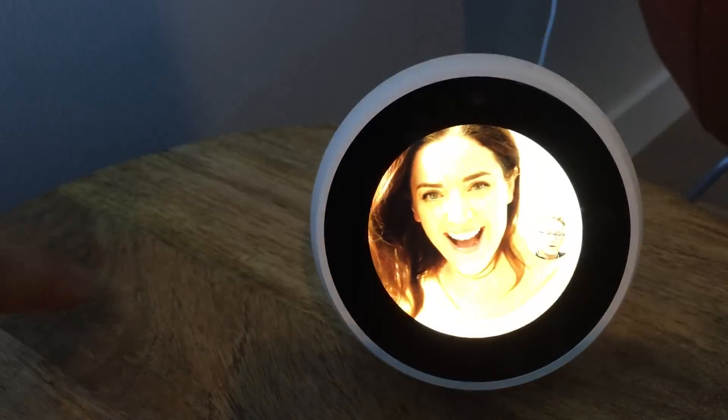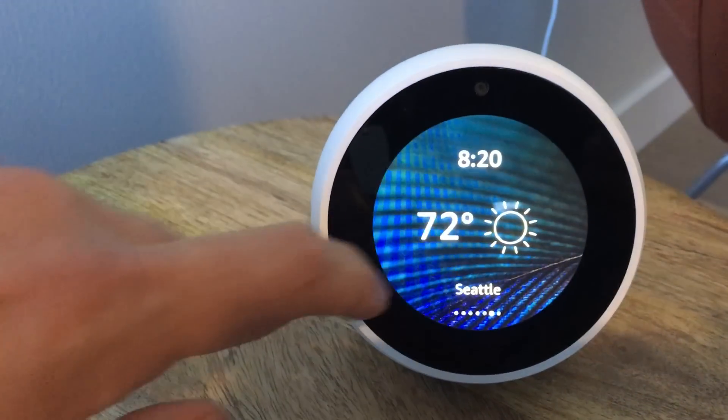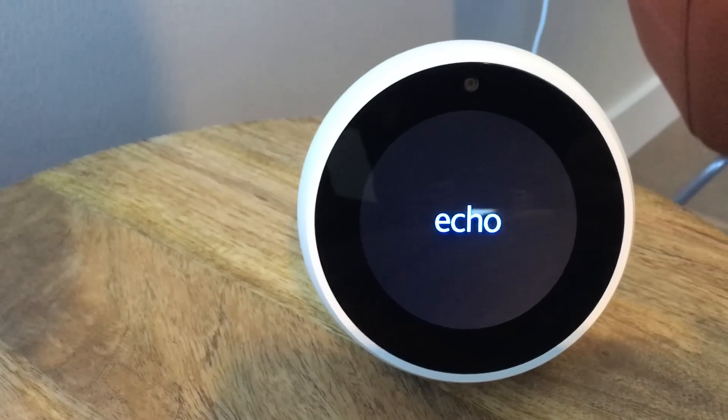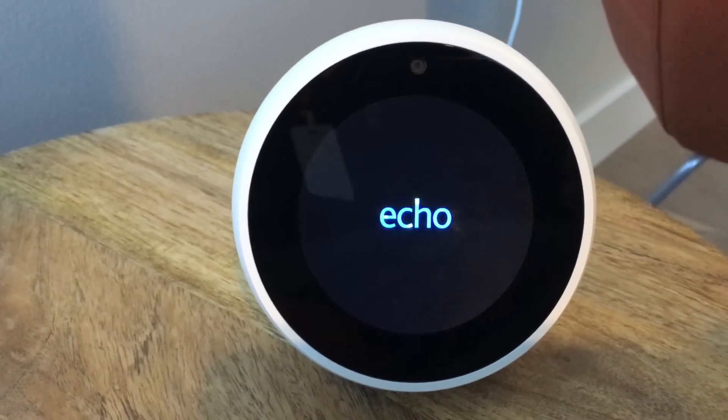Yeah, and we're working on different settings to have, like, a lot of colors. It's very soft, because, you know, for the bedroom. People would be used to having, like, an alarm clock that has a little glow. So we're working with them.